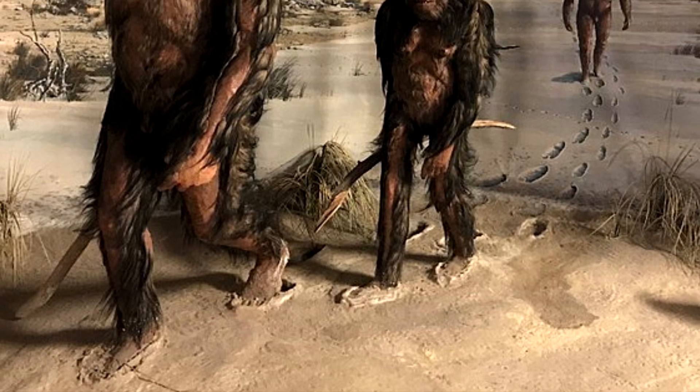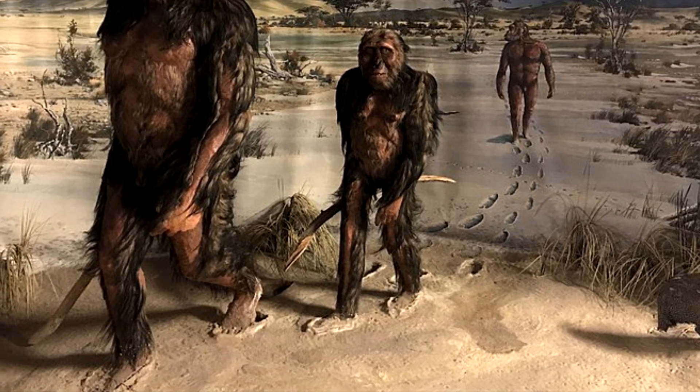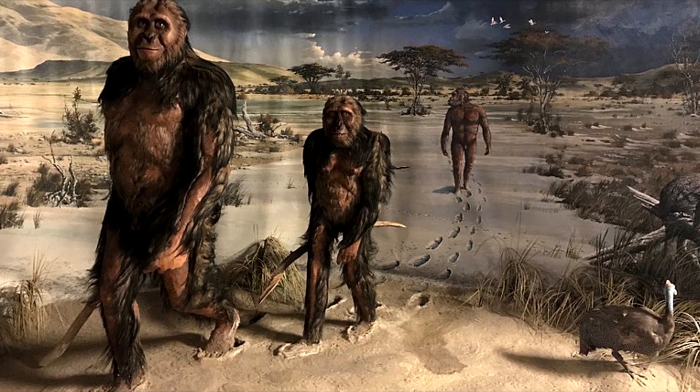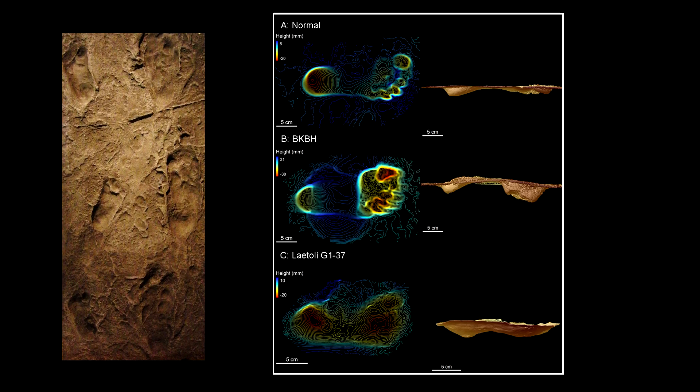Another vitally important fossil find was that of the Australopithecus footprints at Laetoli, Africa. These prints were made by three human ancestors as they walked through wet volcanic ash. The fossil shows that the main stress is on the ball and heel of the foot, with the secondary stress on the outside of the foot in line with the little toe, similar to bipedal walking in humans today. The discovery of Lucy and Ardipithecus ramidus further supports the idea that bipedalism developed in early humans while we still inhabited the trees.